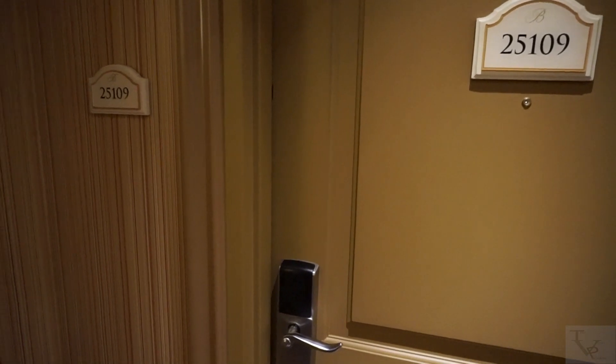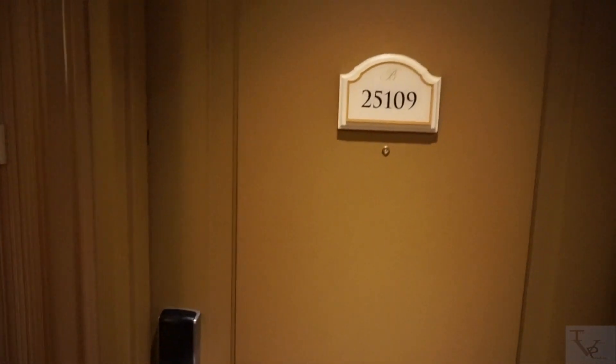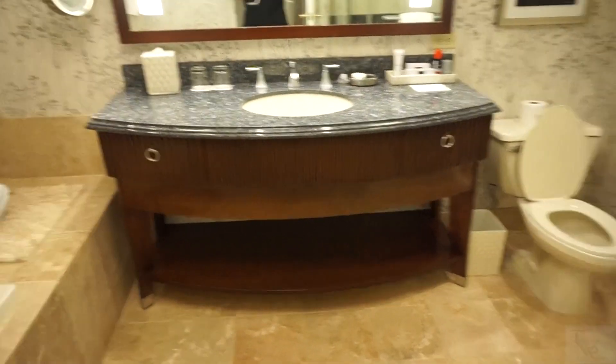What's going on everybody, today we are at the Bellagio, gonna do a room tour of the resort king room in room 25109. Let's check it out. Coming into the room, to the right you have a full body mirror so you can check yourself out before you hit the strip or explore the nightlife activities.